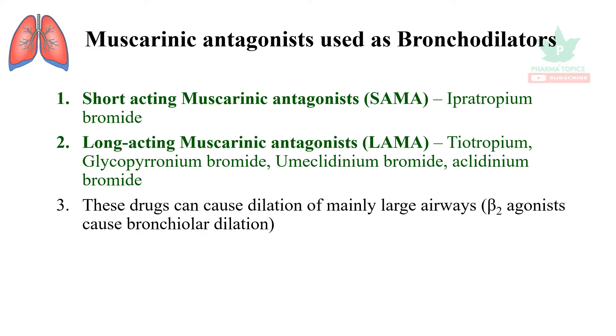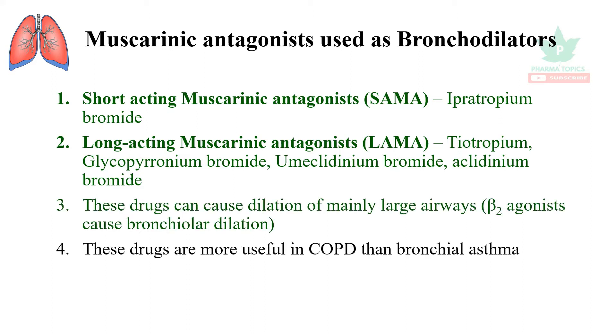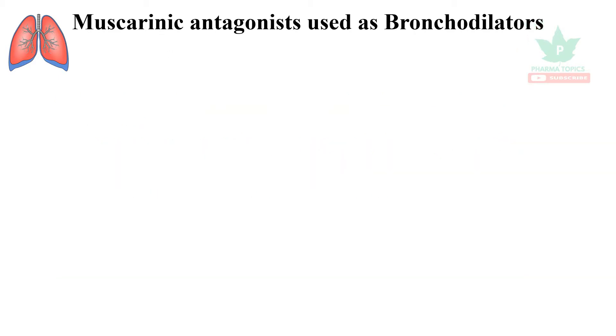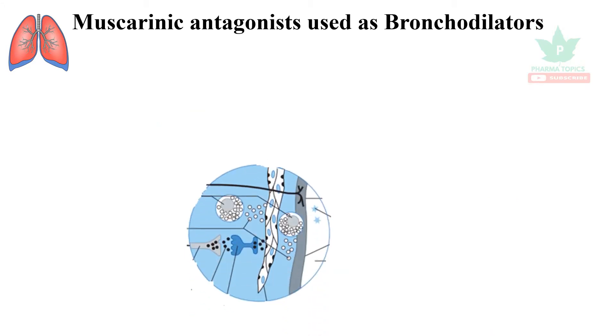These drugs cause dilation of larger airways, whereas beta-2 agonists cause bronchiolar dilation — that is, dilation of smaller airways. Muscarinic antagonists are more useful in chronic obstructive pulmonary disease than in bronchial asthma. They are less efficacious and slower-acting bronchodilators when compared to the beta-2 agonists.